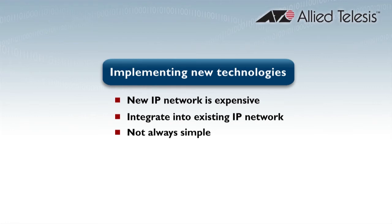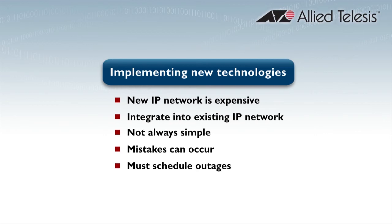Every time you add a new piece of hardware to your network, you need to make configuration changes in multiple places, and this can cause errors. Introducing new technology into your existing network can cause issues. You need to make plans to make sure that you don't take the network down for too long, and that while it's out, you actually have enough time to complete the process that you're doing.